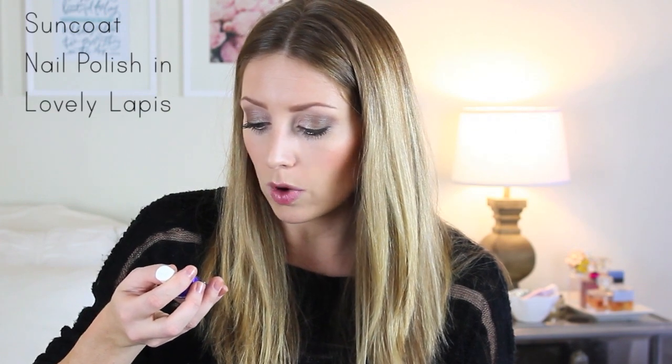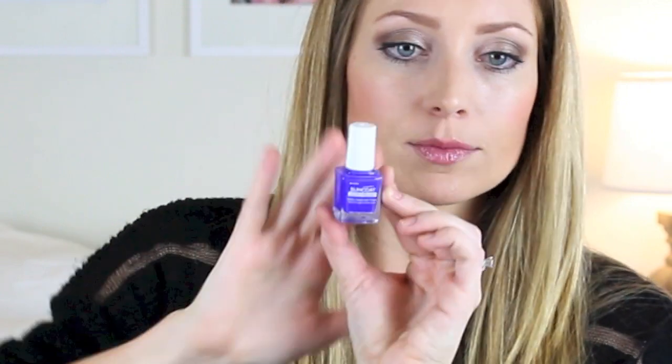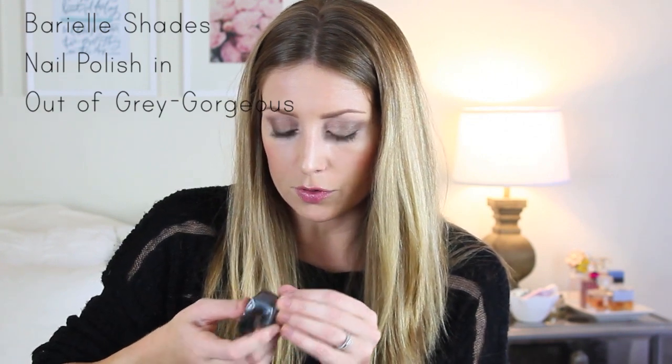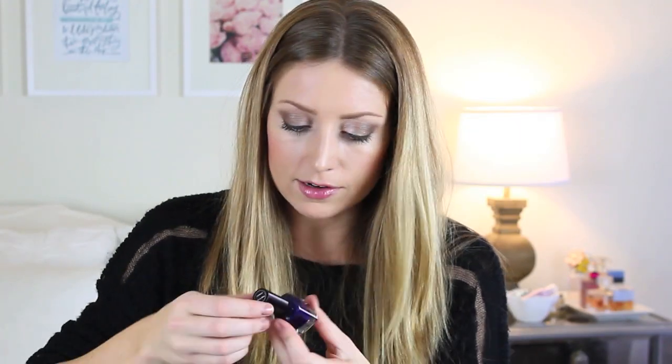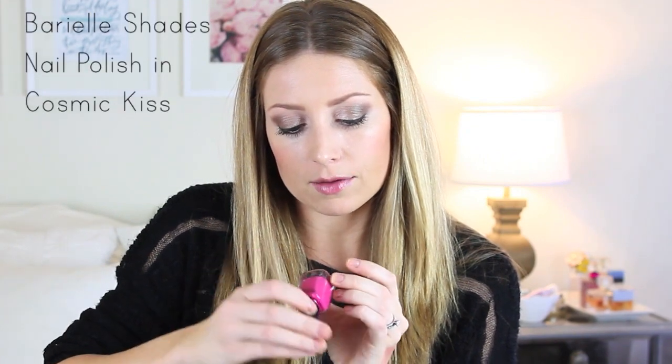This is the Suncoat Polish and Peel Water-Based Nail Polish — I think you just peel it off when you're done, which I really like. It's a really gorgeous bright blue, kind of summery, but I don't have a color like this. Then I have a couple from Beriel Shades — Out of Gray Gorgeous, which is a silvery gray, and Berry Blue, which is a really deep blue with almost a little bit of purple in it, really pretty for fall and winter. I also got Beriel Cosmic Kiss, but it's just a plain pink — nothing very exciting.